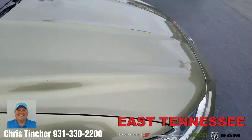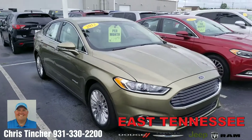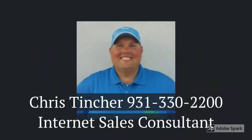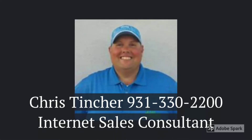Thank you so much Cynthia for the online inquiry and watching this video. Have a wonderful day. Thank you so much.